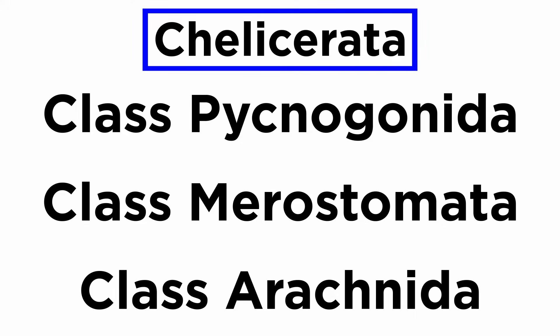In this tutorial, we will discuss all of the chelicerate orders, starting first with the major division between the three extant classes: Pycnogonida, Merostomata, and Arachnida.